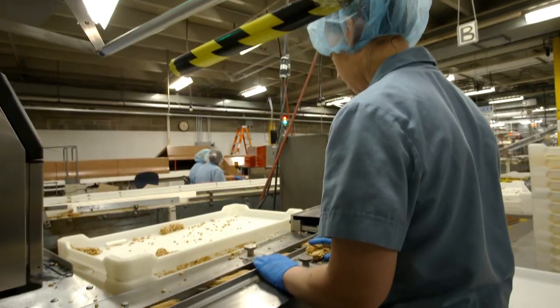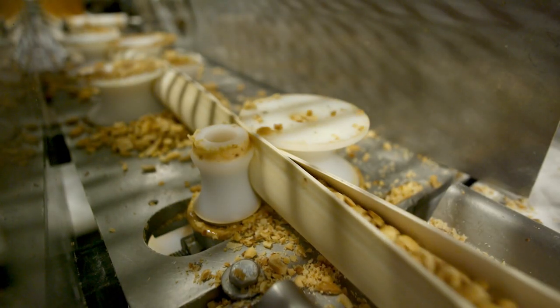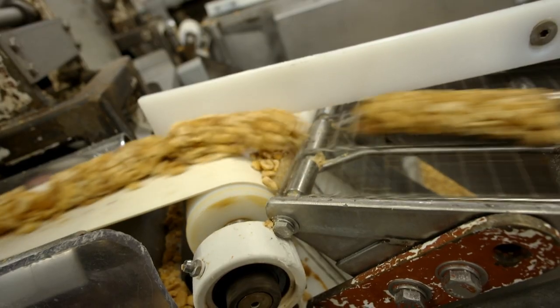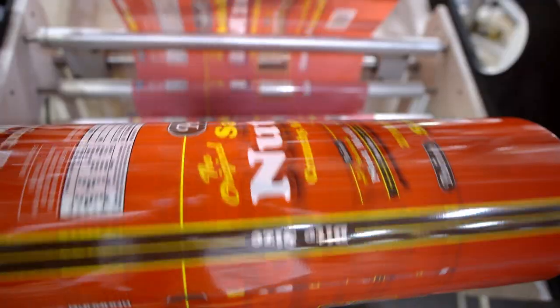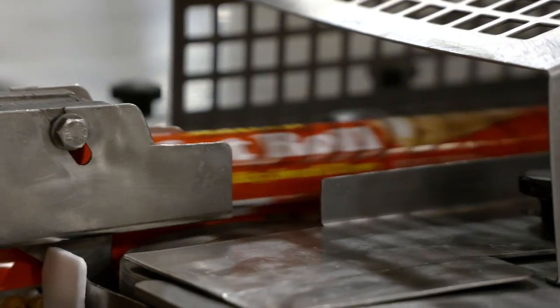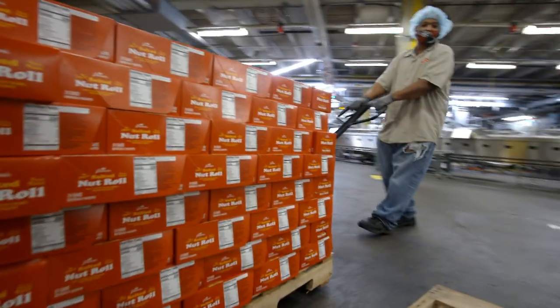Another layer of caramel is added on top before the roll is squeezed together. Like the starch mold, their rolling process hasn't changed in decades. Some of the equipment, like the machine that rolls the bars, was designed and built here by Pearson's in the 1960s. 48 hours later, our nut roll's journey ends in the ever-familiar red wrapper. The flow wrapper takes each individual bar, completely encases it in plastic, and seals it in tight so that the freshness from the factory stays in the bar when you buy it in the store.